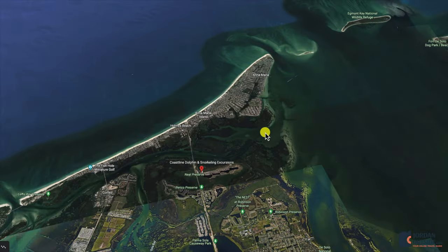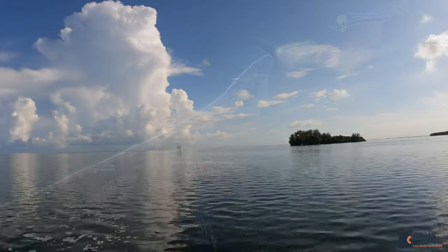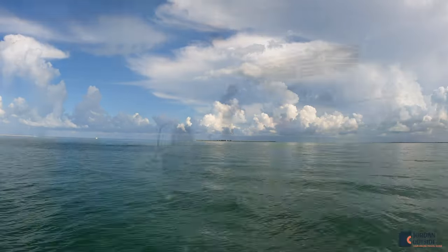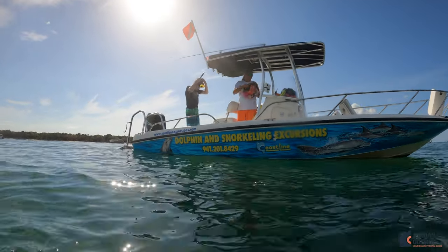Then we headed past Anna Maria Island and through Tampa Bay to Egmont Key to do some snorkeling. Egmont Key used to be an old fort and they've got some ruins in the water, which makes for a great snorkeling location.